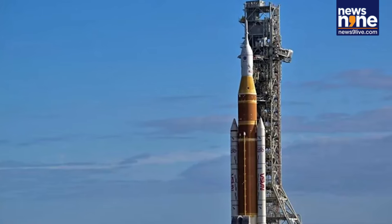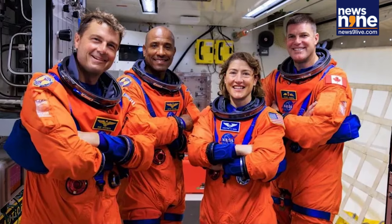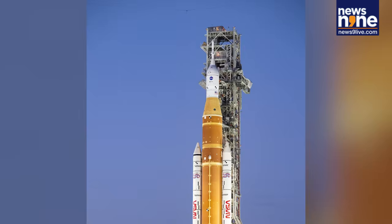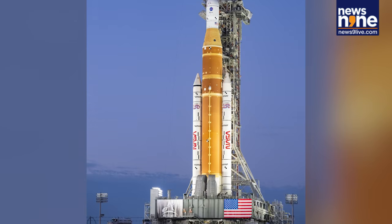Cape Canaveral, Florida. NASA's Colossal Space Launch System, SLS, rocket, set to carry humans around the moon for the first time in more than 50 years, has arrived at its launch pad at Kennedy Space Center.